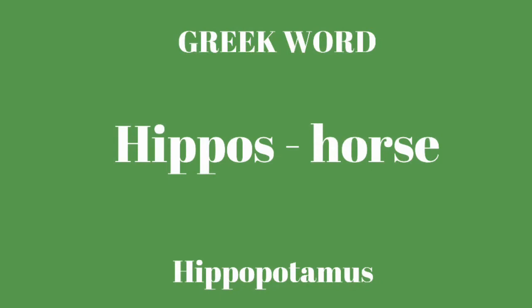Your Greek word this week is hippos. H-I-P-P-O-S. Hippos, and it means horse. An example word from the Greek word hippos is hippopotamus. A hippopotamus is a river horse, so that's a word we get from the root word hippos.